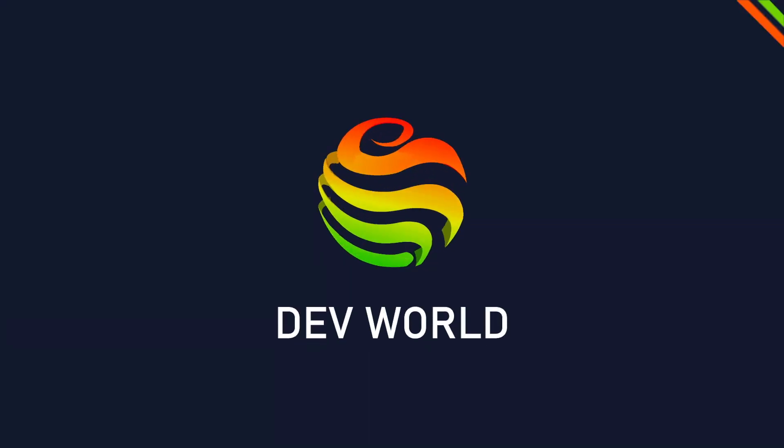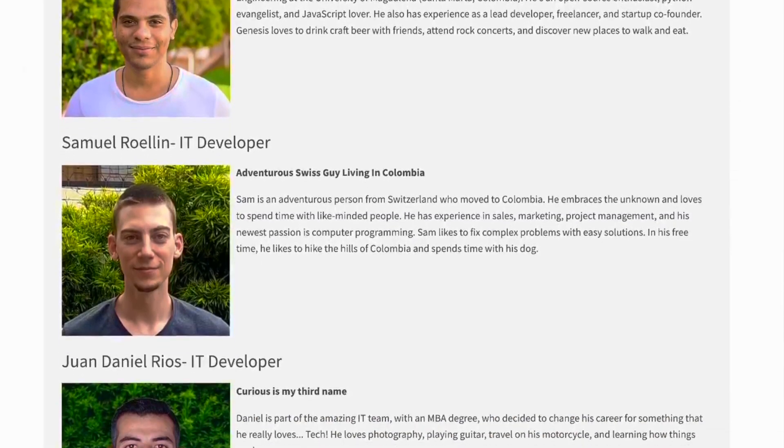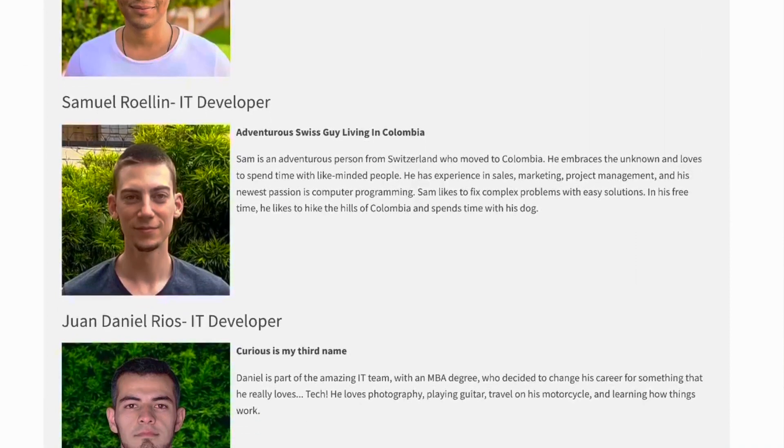Today I'm going to share my story of how I got a job as a self-taught programmer. I'm going to explain which courses I took and exactly what I did to get a job. Welcome to DevWorker, my name is Sam. I'm now a web developer — kind of a full-stack React developer — so my language is JavaScript.